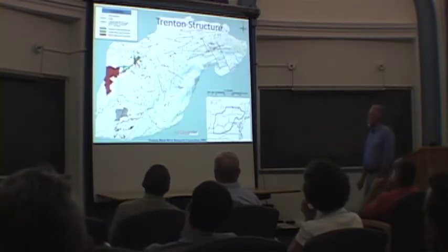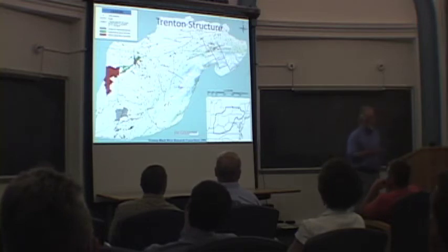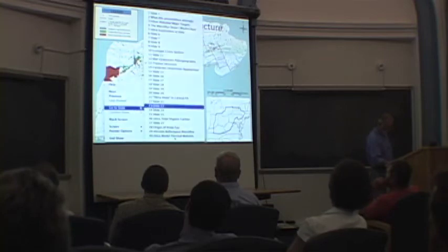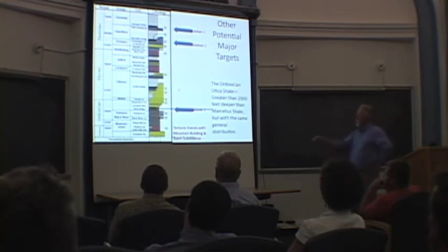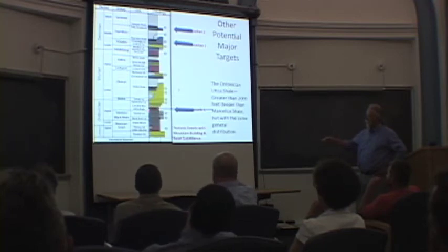So how deep is the Utica? This is structure on the top of the Trenton limestone. The Trenton and the Black River are Ordovician limestones — these were the platform deposits I just showed you diagrammatically. And the Utica, per se, directly overlies them. It actually interfingures somewhat with the uppermost Trenton, but it directly overlies these units.